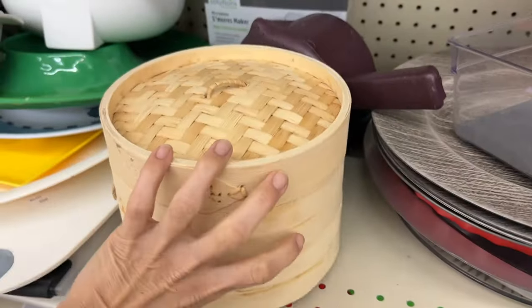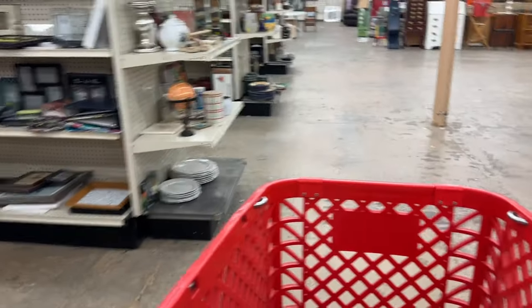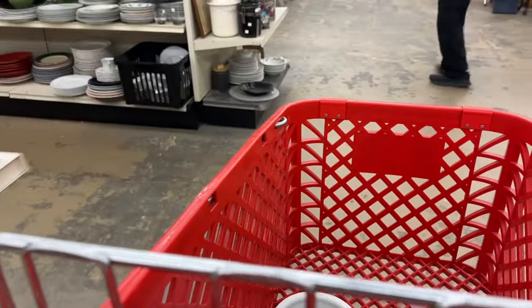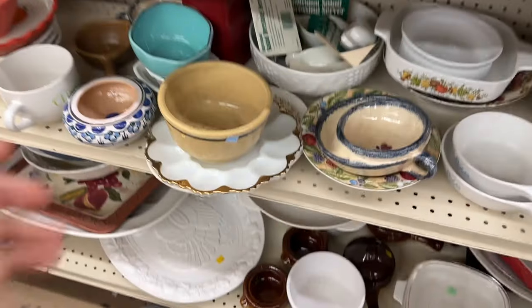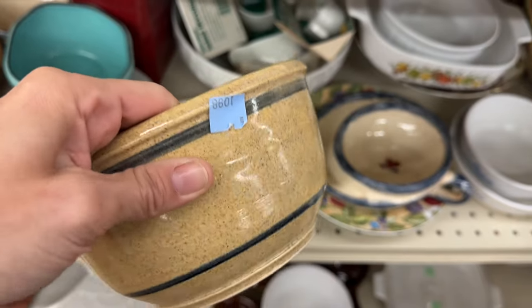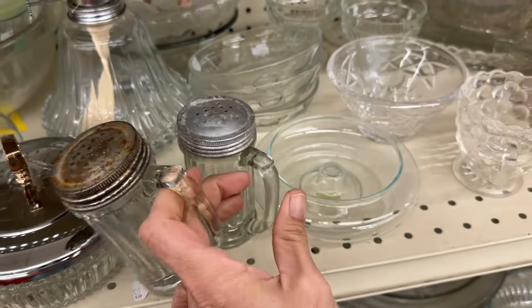These bamboo steamers can make some really fun DIY projects. I don't see a sticker on this one though, unfortunately. Y'all, I got a bum cart. I don't even know where Sammy went — she ditched me. This bowl was really pretty. I saw the $10.98 tag, but now I just noticed there was another one on the bottom. These have some great patina to them — $1.98 each. I think I'm going to go ahead and snag them though.